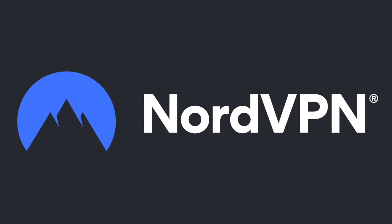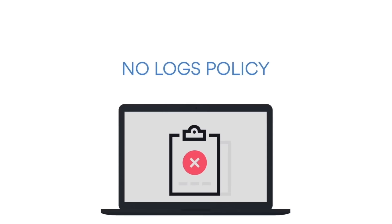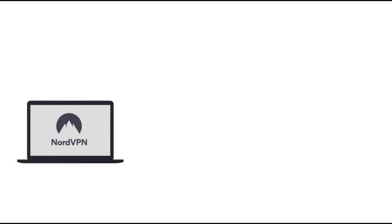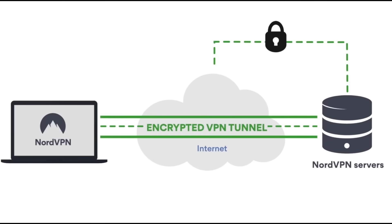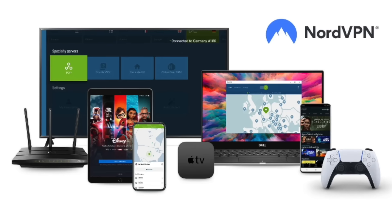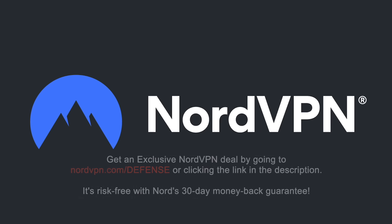A word on NordVPN, one of the most trusted VPN brands worldwide, with a no-log policy validated by Deloitte, an industry-leading Big Four auditing firm. NordVPN provides an encrypted tunnel that protects your privacy by preventing external access to your internet traffic, as well as enabling you to access geo-blocked content. With one NordVPN account you can secure up to six devices. Get an exclusive deal at NordVPN.com/defense — risk-free with a 30-day money-back guarantee.